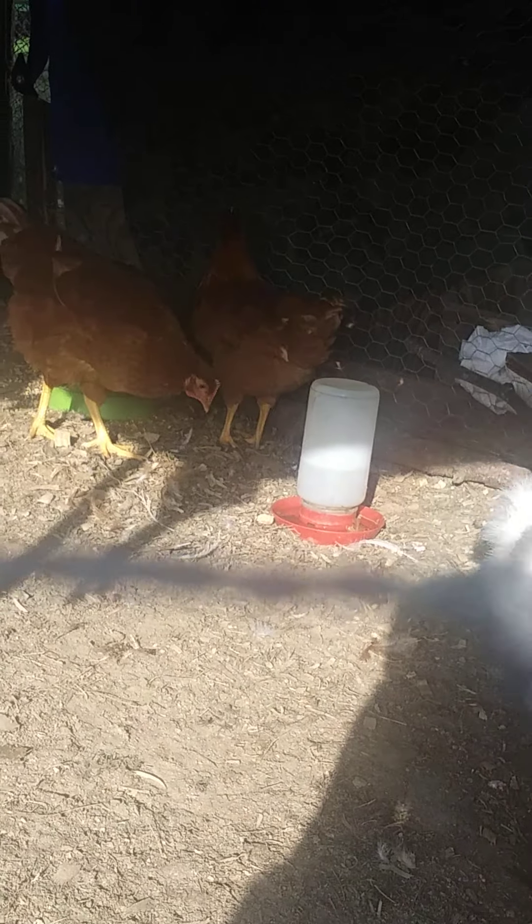You can see it right there. That just startled them. We left last night for an hour to go get a trailer and they were fine — no dead chickens, no hurt ones.